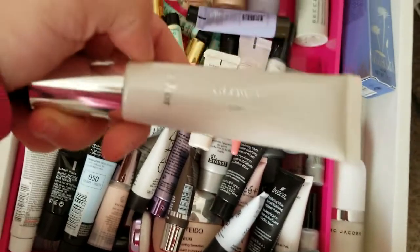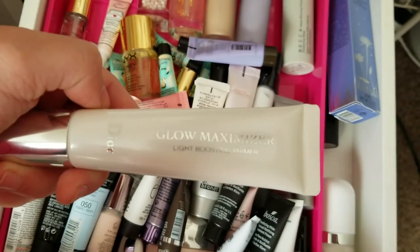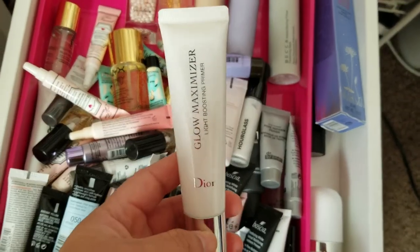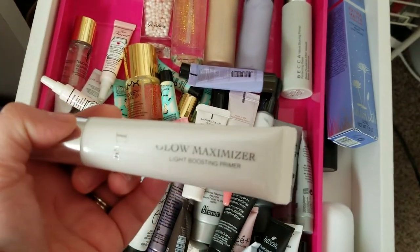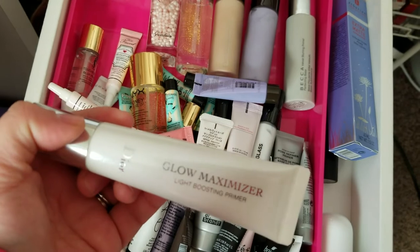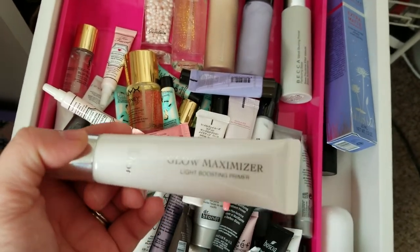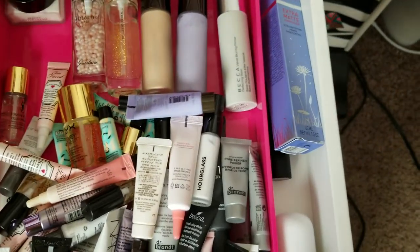This is the Dior Glow Maximizer Light Boosting Primer. I feel like I've used it once or twice but I really don't remember how I liked it at all. I'm trying to get through a couple of primers right now, so I try stuff and then put it away and completely forget how it worked. So this will be a maybe — I don't know if I'll really reach for it.